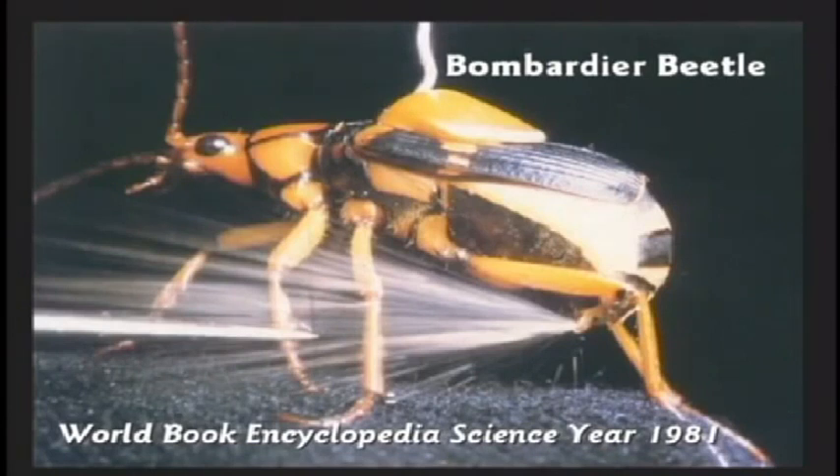You can get World Book Encyclopedia Science, 1981 edition, and read about the bombardier beetle. They've got this beetle glued down with a drop of yellow wax on his back and a paperclip stuck in there. He's clamped into a ring stand so he'll cooperate for the photographer.